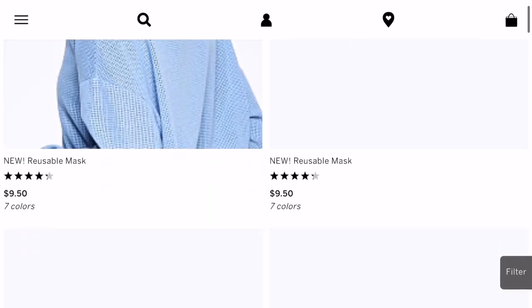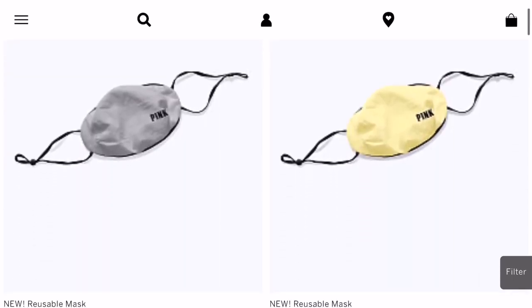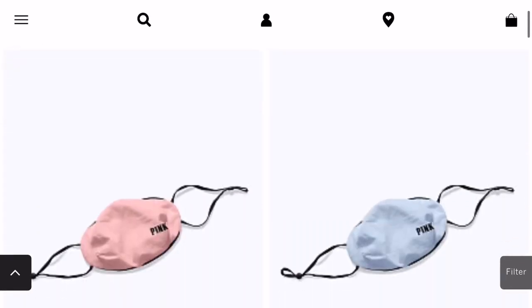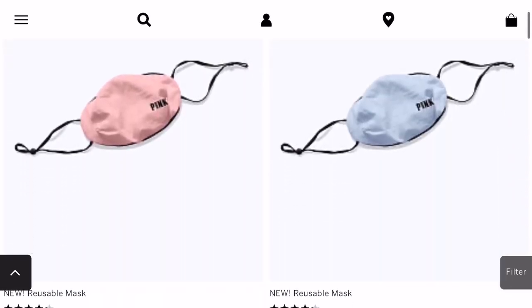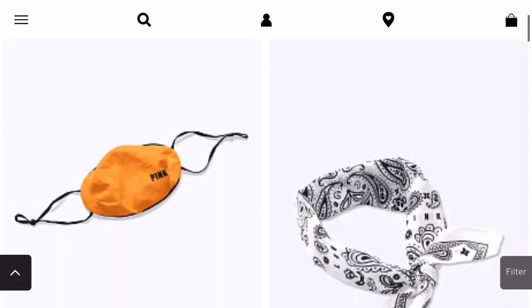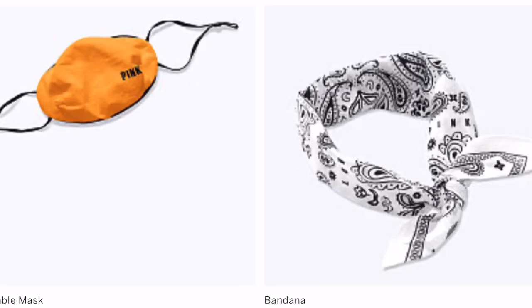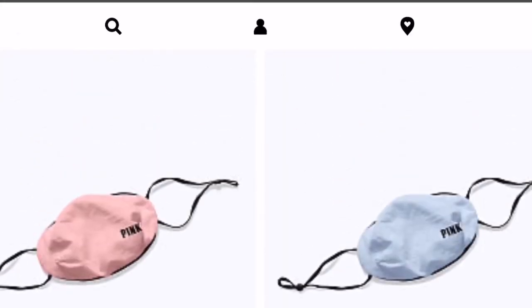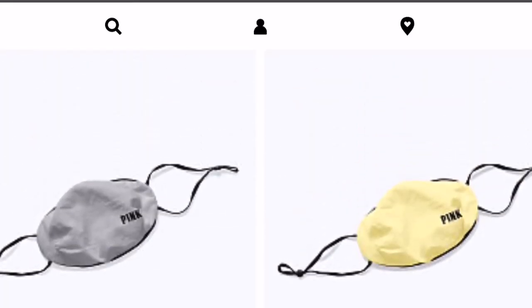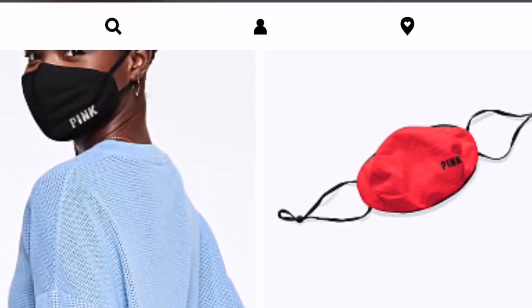They also have a coral color, a gray, a light yellow which is super pretty, a pink color, a light blue, and like an orange. They also have bandanas which you can make into a face mask. They're $9.50 each — I think they're super cute. I might order the yellow one and the blue one.